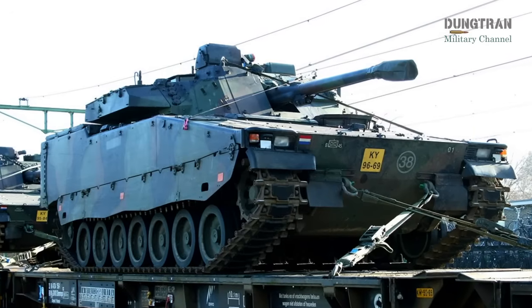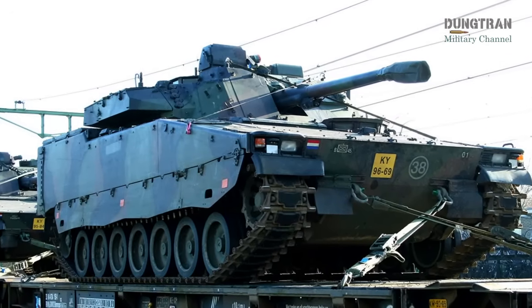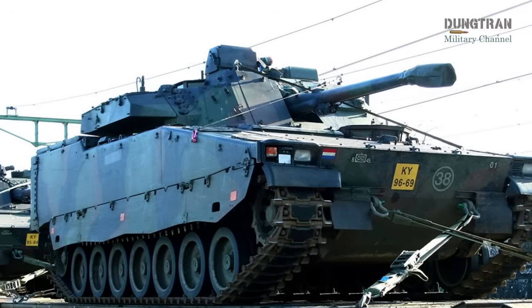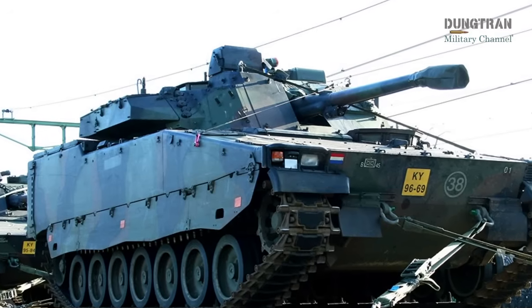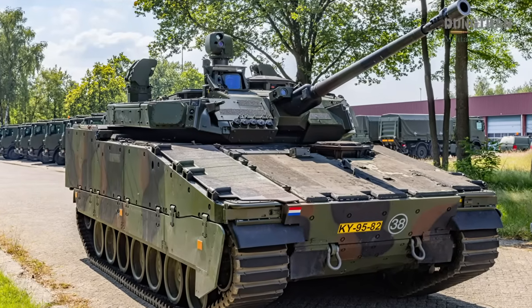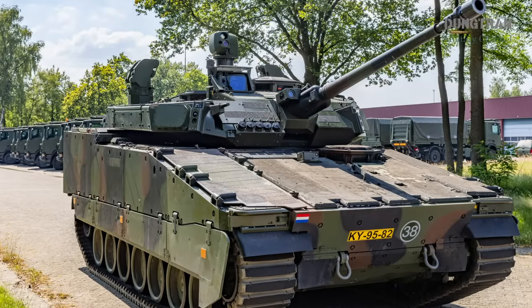These enhancements ensure the CV-9035NL can engage a wide spectrum of threats, from enemy armor to fortified positions, with unparalleled effectiveness. Beyond firepower, the MLU program prioritizes situational awareness and crew comfort.